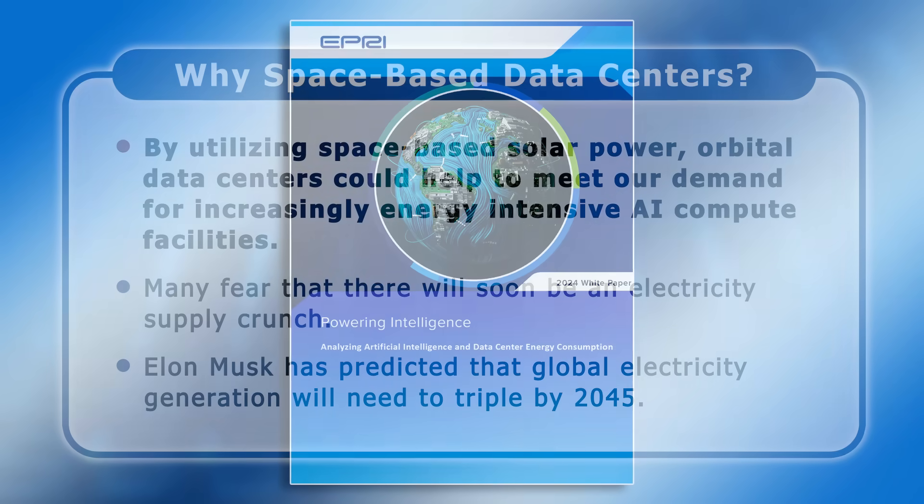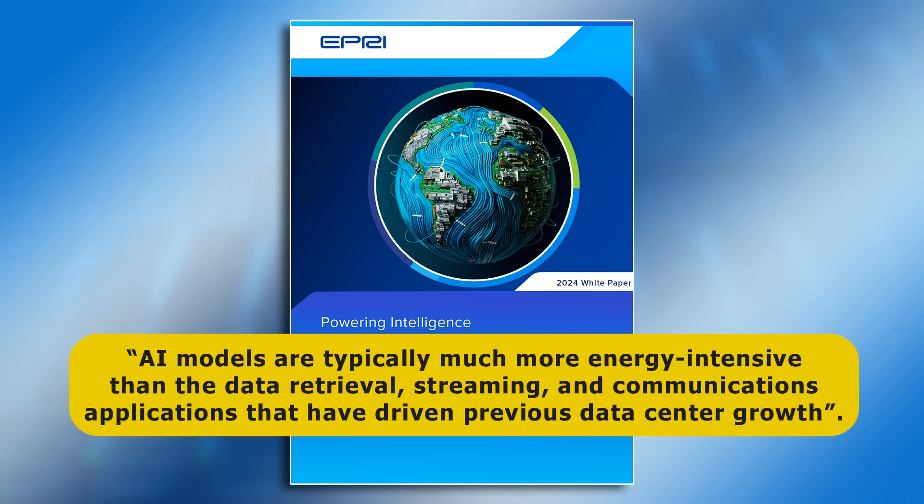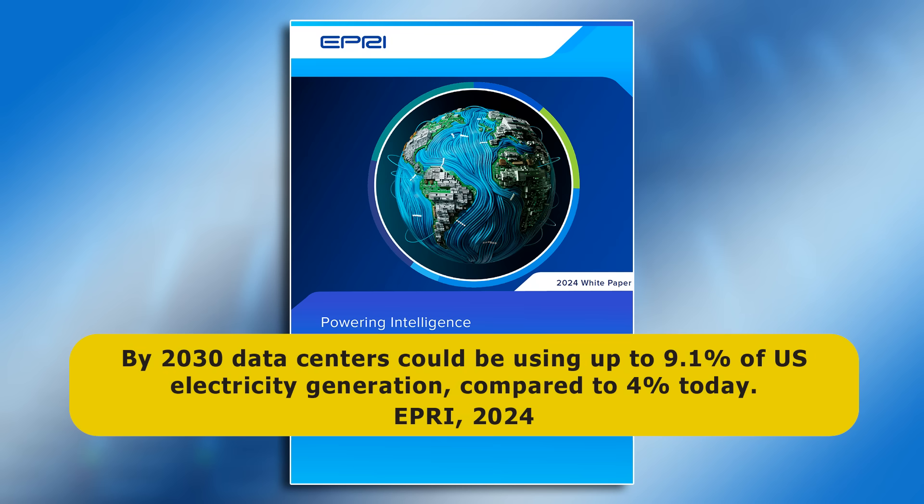A 2024 white paper from the Electric Power Research Institute noted that AI models are typically much more energy-intensive than the data retrieval, streaming and communications applications that have driven previous data-centric growth. And due to this, by 2030 data centers could be using up to 9.1 percent of US electricity generation, compared to 4 percent today.